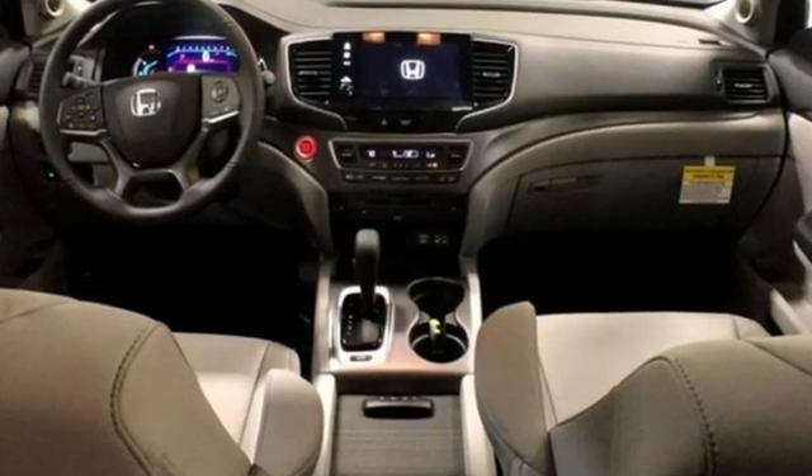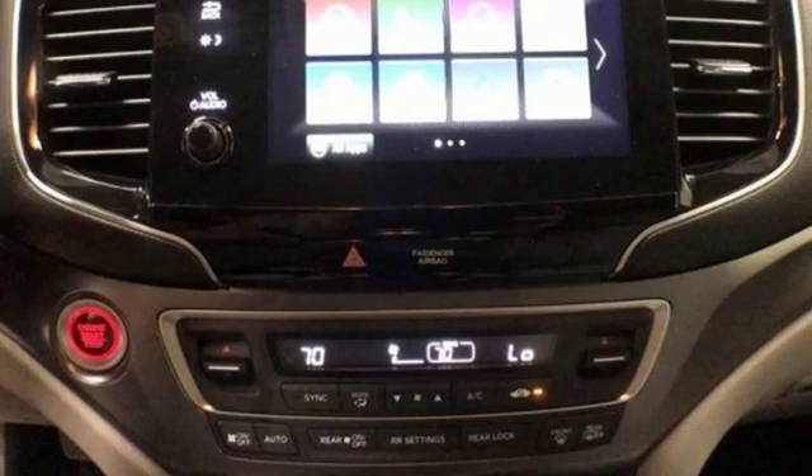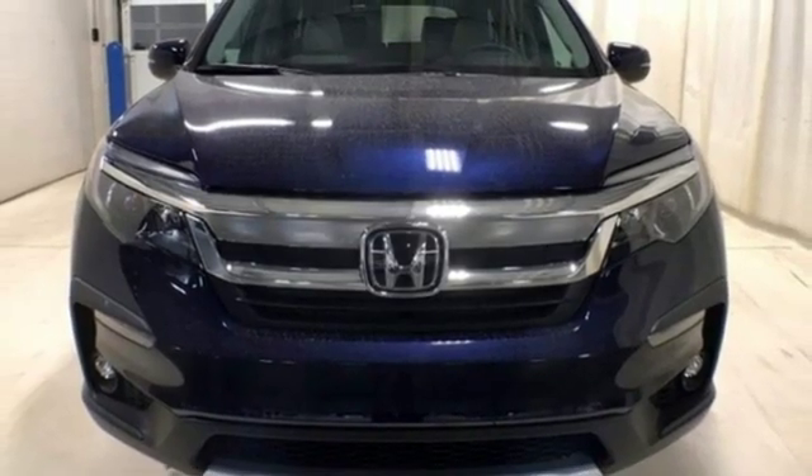Features include automatic transmission, front heated leather bucket seats, integrated navigation system with voice activation, auto dimming rearview mirror, and dual zone climate control.